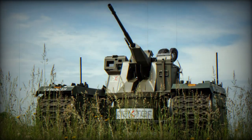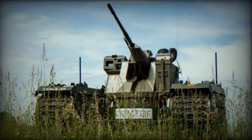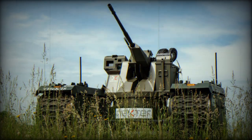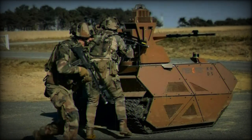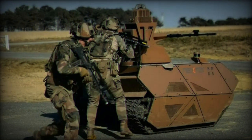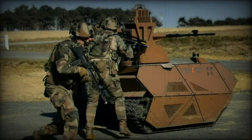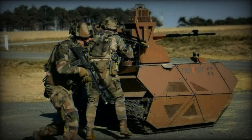Endurance is the hallmark of the OPTIO-X20's design. In its hybrid configuration, it can operate autonomously for 8 to 10 hours, and its electric mode provides an autonomy of 30 minutes to 1 hour and 30 minutes. The availability of optional batteries further enhances its operational flexibility. The powertrain features a combination of a diesel engine and an electric generator, ensuring optimal performance.